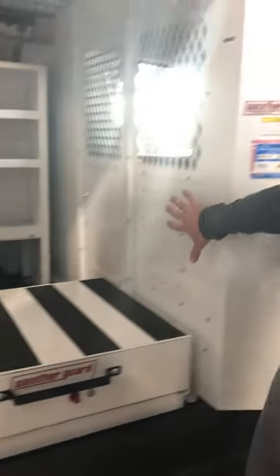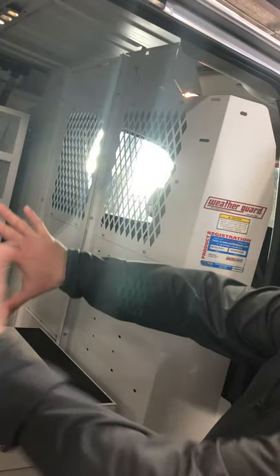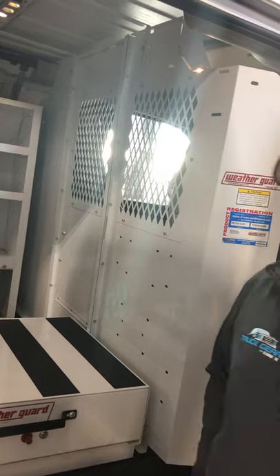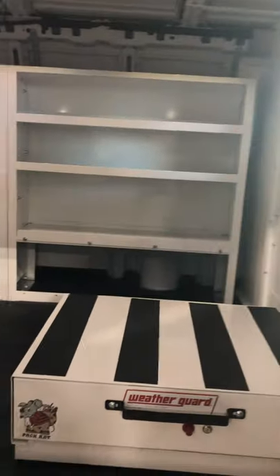Also added a bulkhead to keep all the big stuff from coming in and possibly hitting the driver and passenger. Just another safety feature that we do here.